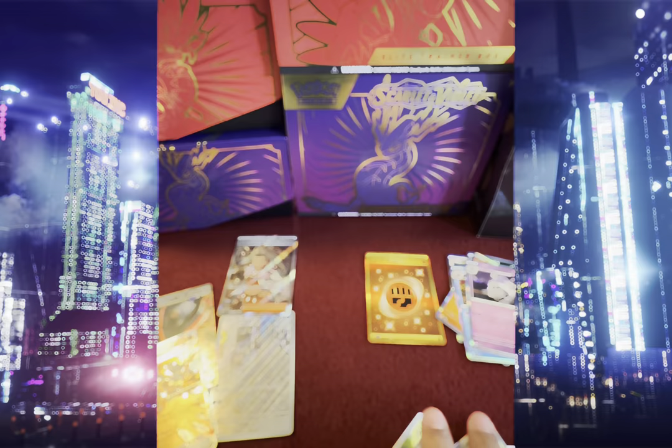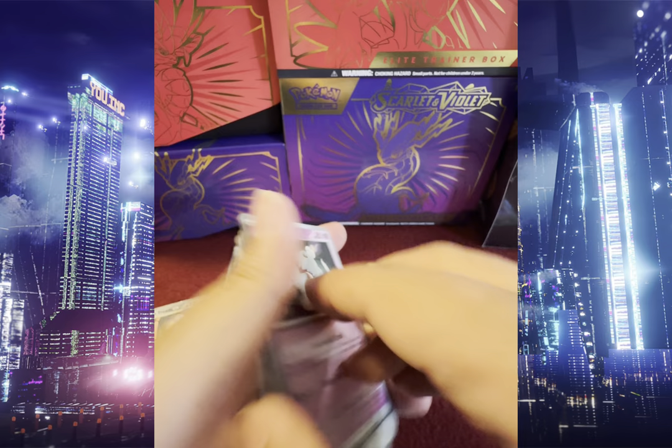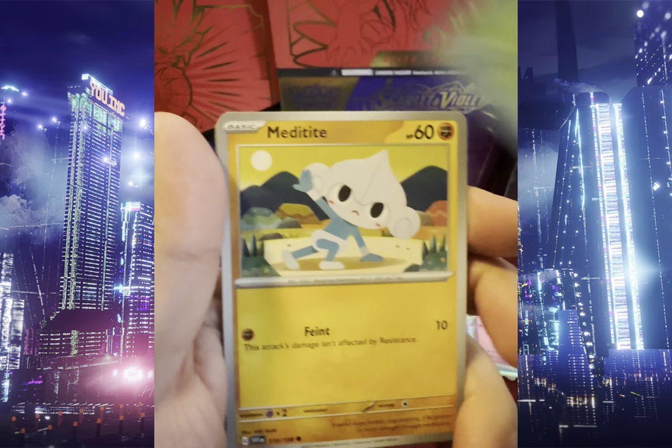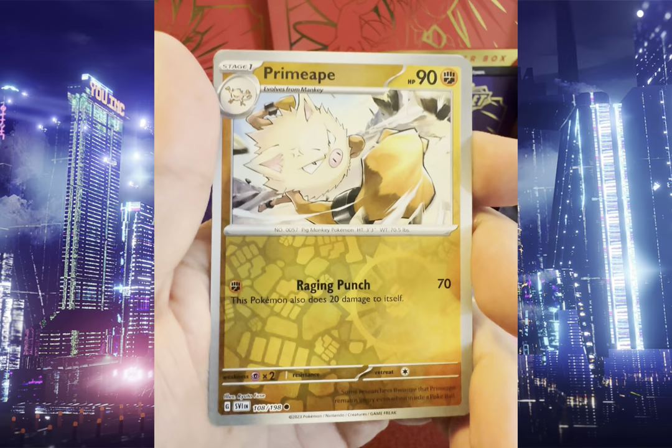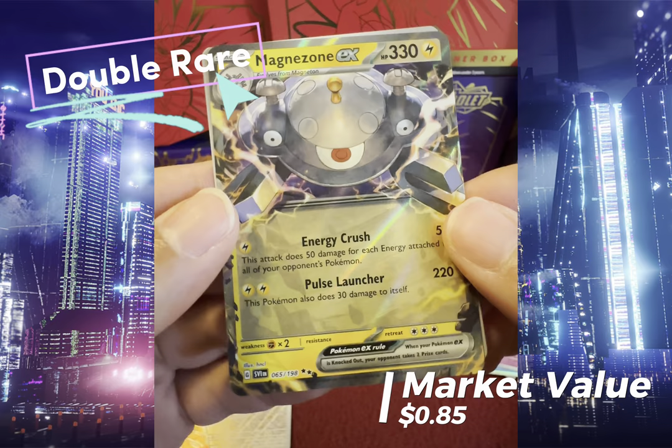We got Greybard, Maschiff, Sprigatito, Metadite, Jack, Lagarto, Zangoose, Reverse Holo Slowbro, Reverse Holo Primeape — and there we go — Double Rare Magnezone EX!